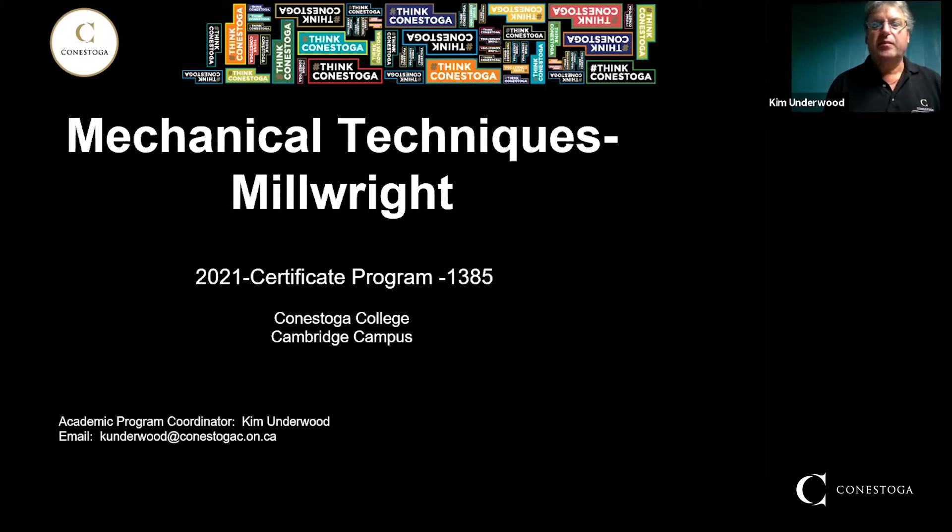It's a certificate program, program number 1385 at the Conestoga College Cambridge Campus. I am the program coordinator. My name is Kim Underwood. You can reach me at kunderwood@conestogac.on.ca.